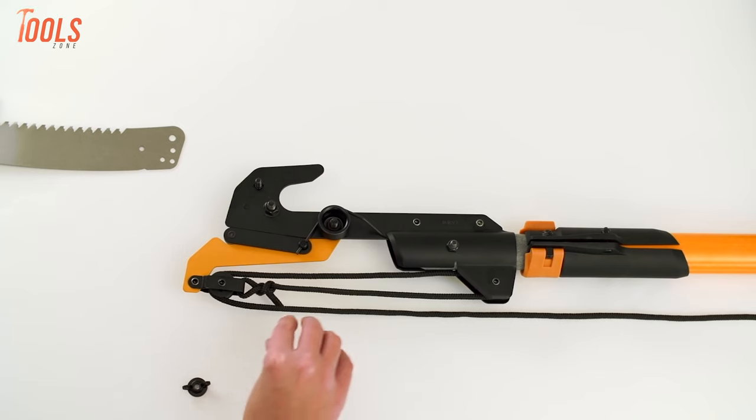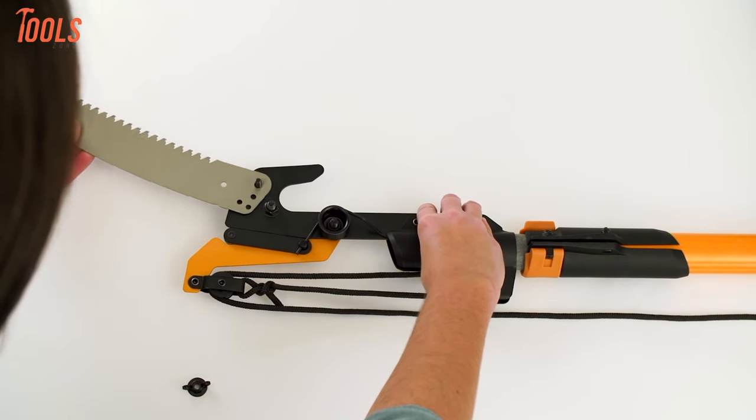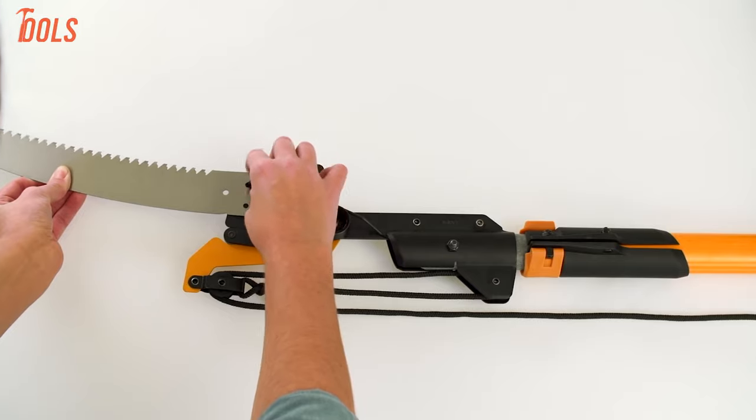For thicker branches, rely on the robust 15-inch wood zig saw. A versatile and efficient tool for tree maintenance, it combines power, precision, and convenience in one extendable package.